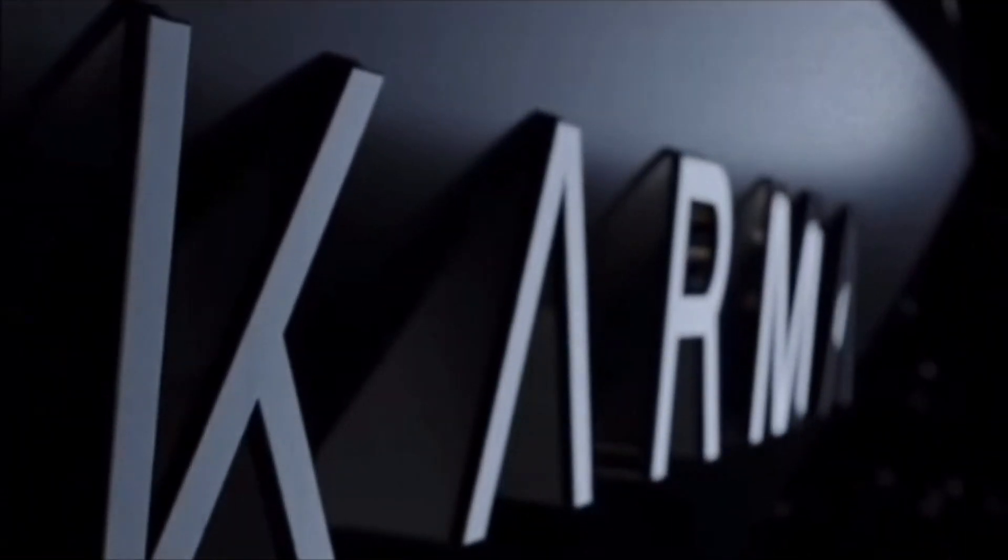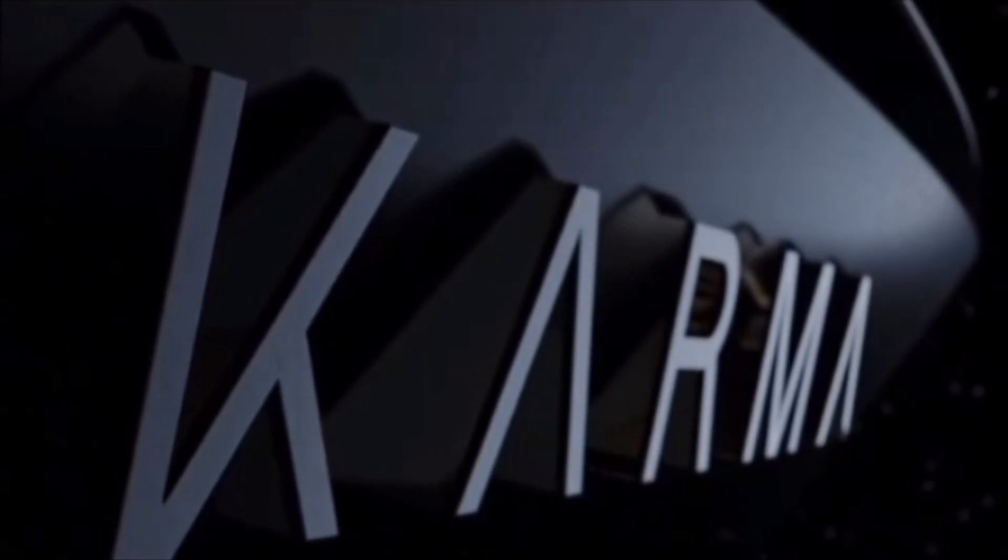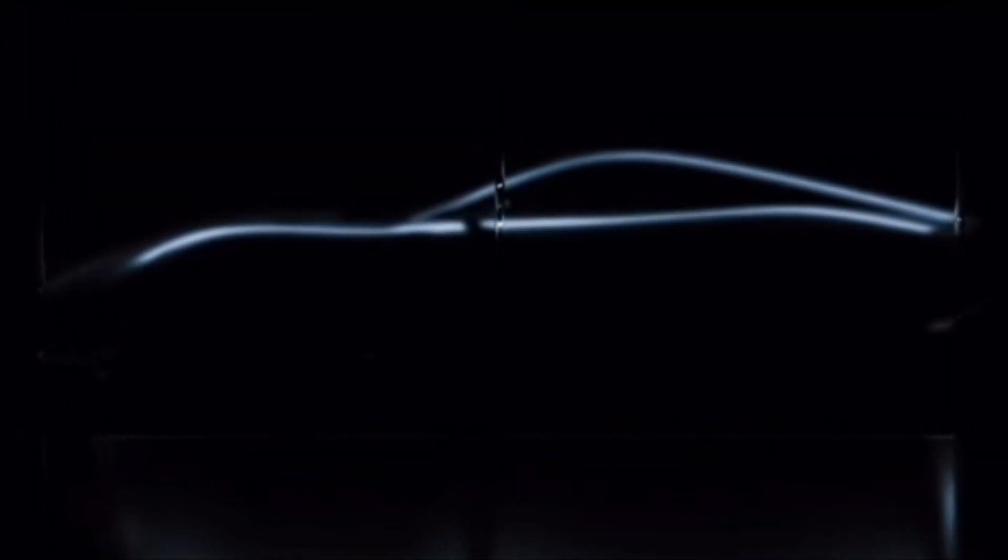From the ashes of the original Fisker Karma, a new phoenix rises: the Karma Kavaya, a name inspired by the Sanskrit word for poetry and motion, perfectly encapsulating its design and spirit. With its roots deeply embedded in a turbulent past, the Karma Kavaya aims to redefine the essence of electric grand touring.